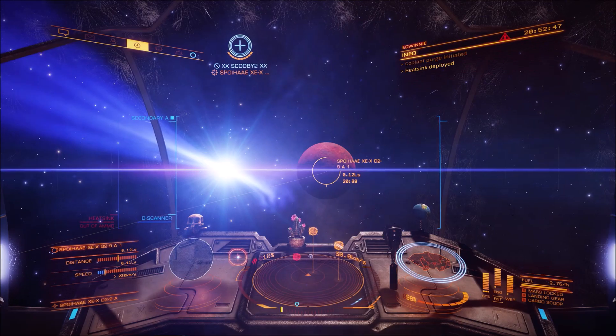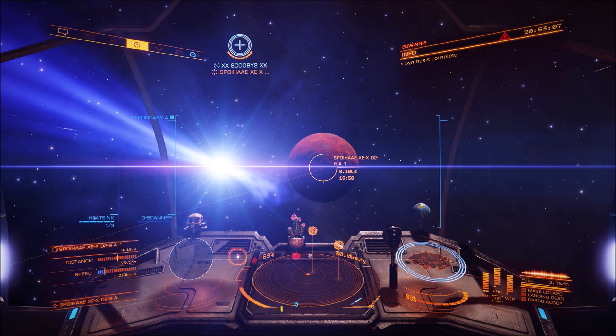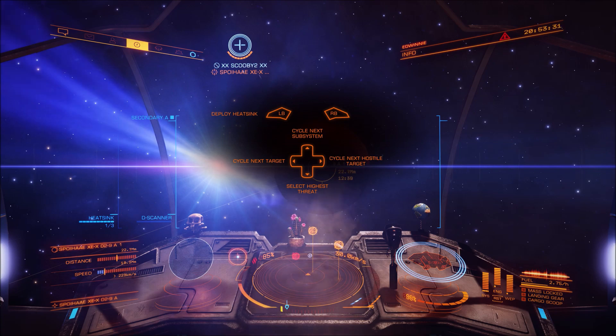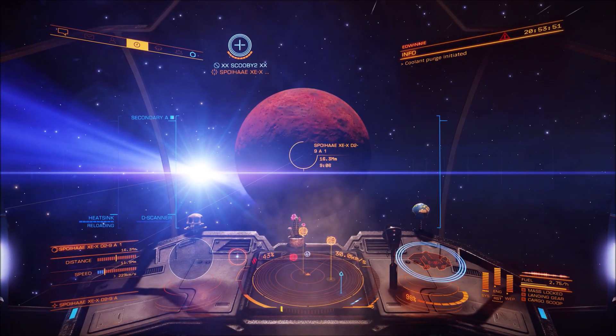This is about two and a half hours of footage condensed down into an eight-minute video. It took us a while to wait for the planet to come around, and then a while for the planet to orbit. But it was well worth it — a great experience. Here's me eking out my heat sinks, waiting for my temperature to get to the right point.